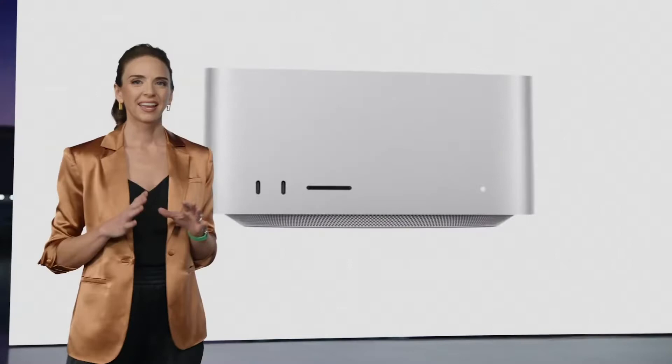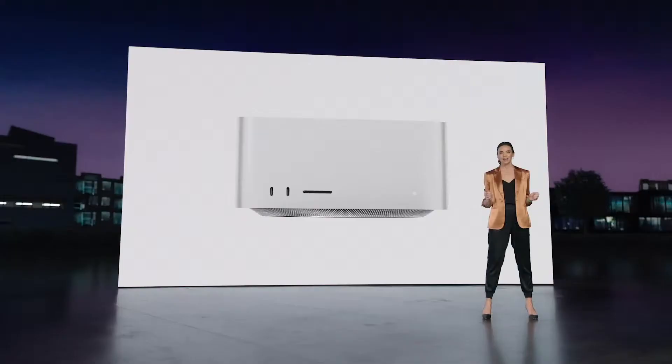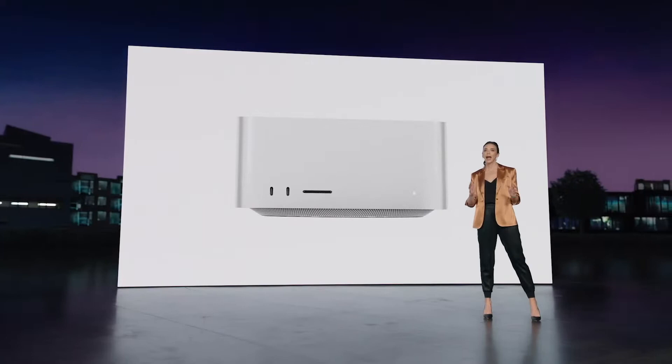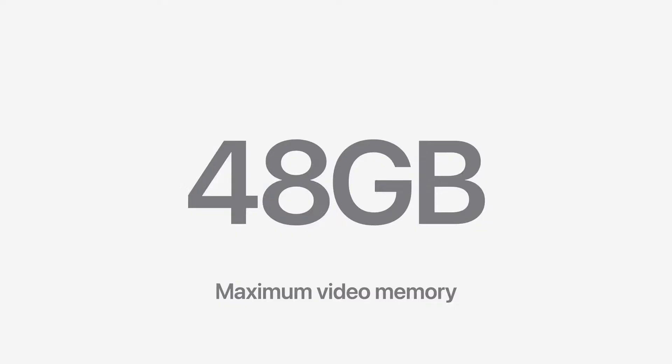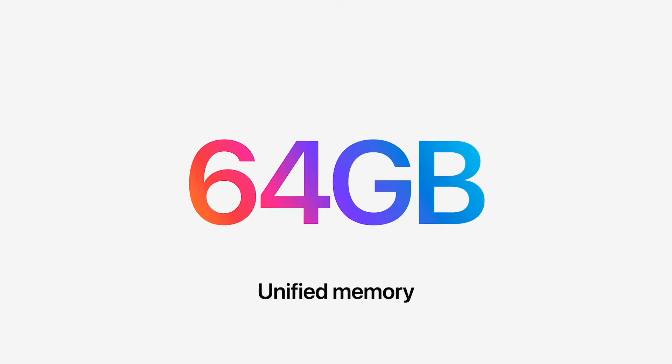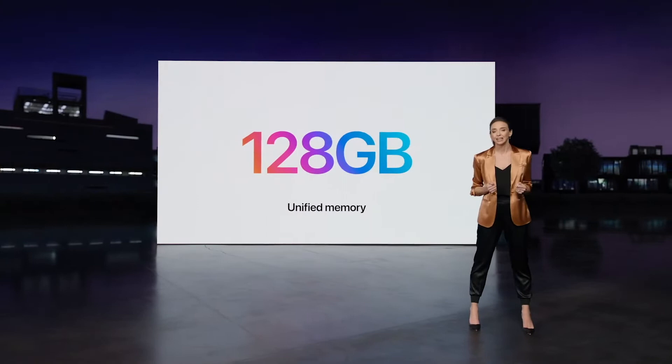In the same way that MacBook Pro shattered the limits of graphics memory in a laptop, MacStudio will do the same for the desktop. The most powerful workstation graphics card available today offers 48GB of video memory. With M1 Max, you can access up to 64GB of unified memory. And with M1 Ultra, you get up to 128GB of unified memory for enormous graphics tasks — no other graphics card comes close.